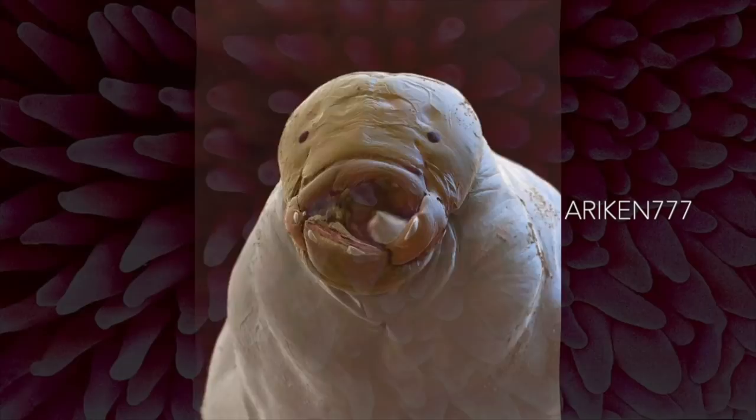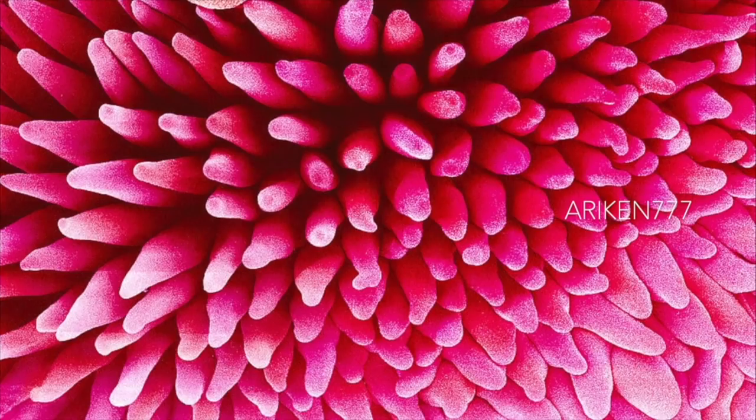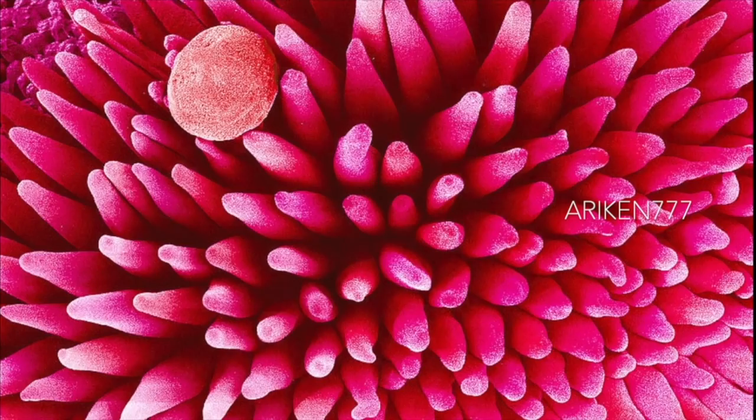A periwinkle flower. Seen here is a grain of pollen on the stigma of a periwinkle flower. The pollen grain, which contains male genetic material, has become trapped by the stigma's papillae, which are the hair-like structures in pink. The stigma is part of the female reproductive structure, which is formed from one or more carpels. Each carpel consists of a stigma, a style and an ovary.